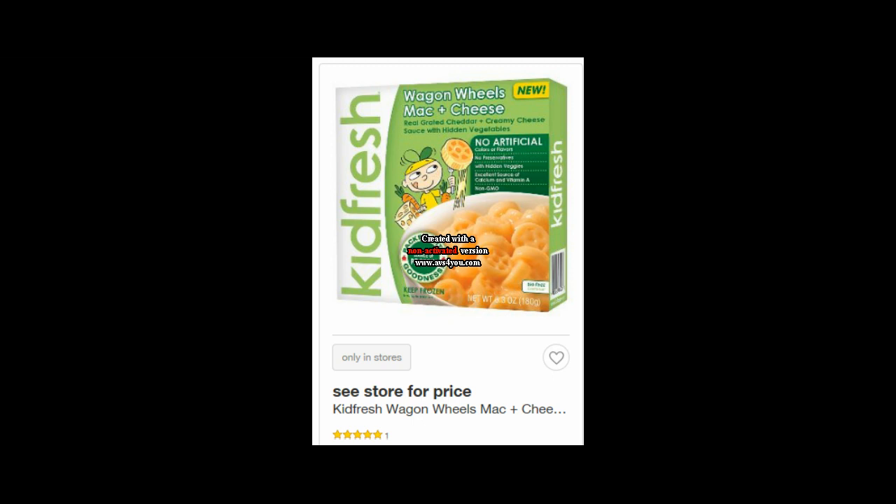The Kidfresh Frozen Meals — this is really awesome. Select ones are on sale for $2.19. You can use the $1.00 off coupon which I will have in the comments below to print. Plus there is a $1.30 Ibotta rebate, making these an 11-cent moneymaker. I know that some Ibotta rebates are less — I've seen them for like 85 cents, that's actually what mine was — but a lot of people do have the $1.30, so good deal either way.